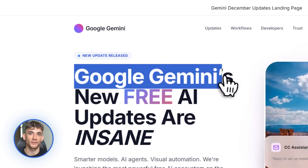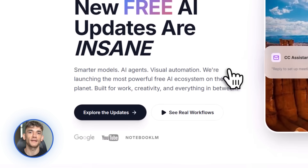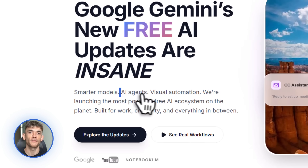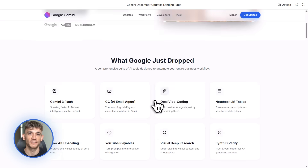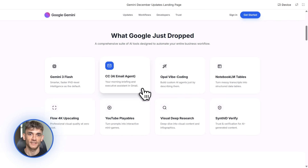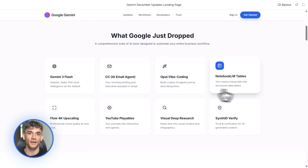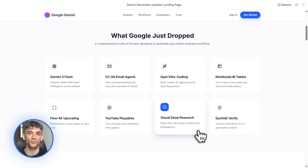Let me bring this all together, because I know that was a lot of information. Google just gave you an entire AI toolkit for free or nearly free: Gemini 3 Flash for instant intelligent answers, CC for automated email management, Opal for building custom AI assistants, Notebook LM for organizing information, Flow for professional graphics, Playables Builder for engagement, visual tools in the Gemini app, Syntheid for verification, and open models for custom development. So here's my challenge: pick one tool from this video, just one, and implement it in your business this week.